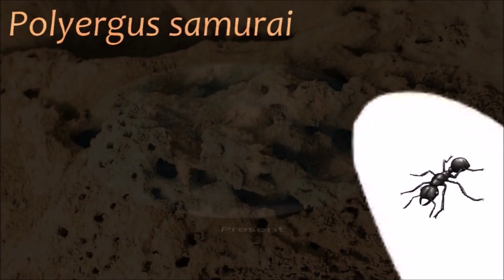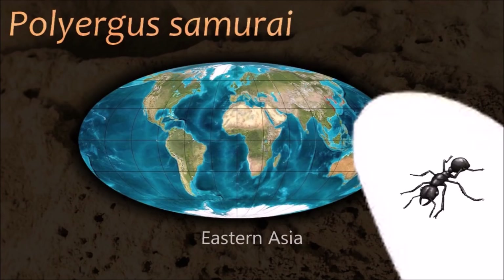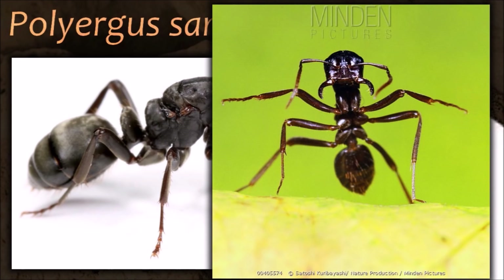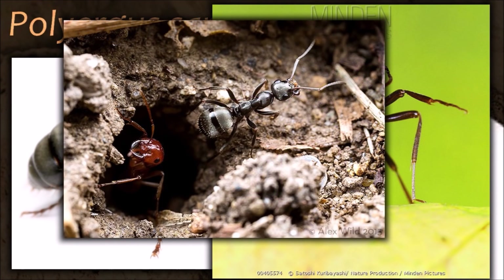Like other insects, ants have an exoskeleton — an external covering that provides a protective casing around the body and a point of attachment for muscles, in contrast to the internal skeletons of vertebrates.